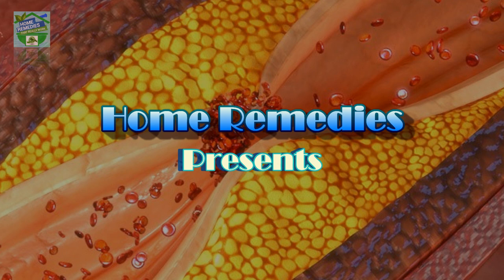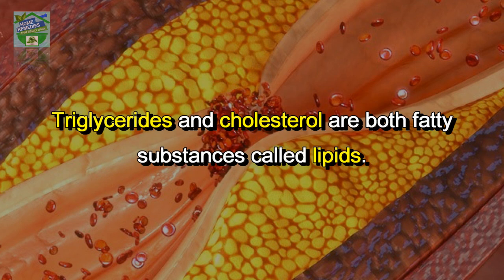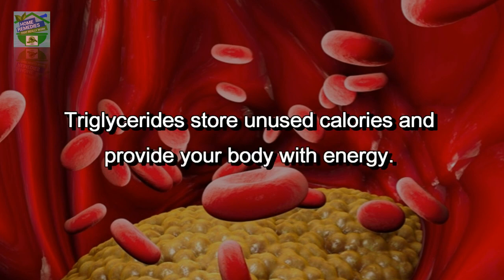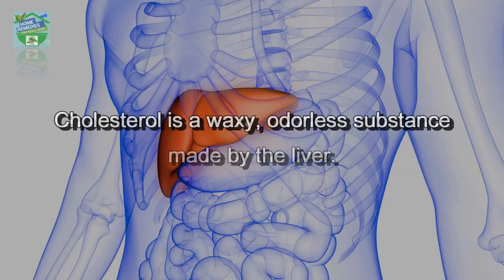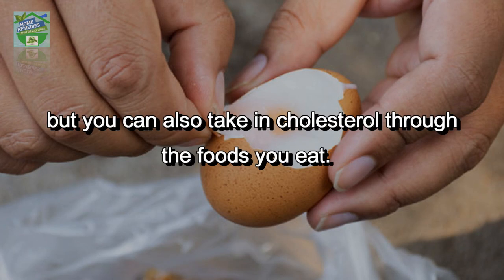Home remedies presents simple ways to lower triglycerides and cholesterol naturally. Triglycerides and cholesterol are both fatty substances called lipids, but triglycerides are fats while cholesterol is not. Triglycerides store unused calories and provide your body with energy. Cholesterol is a waxy, odorless substance made by the liver.